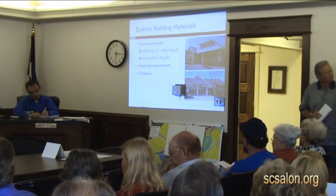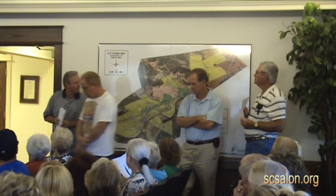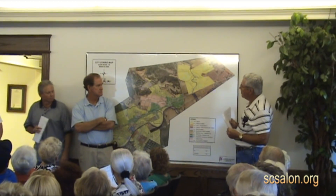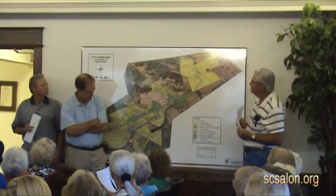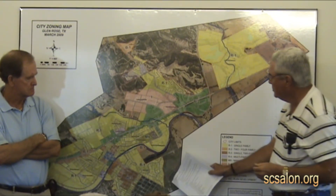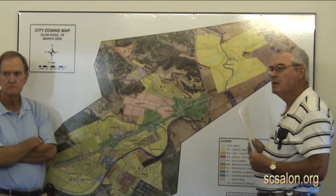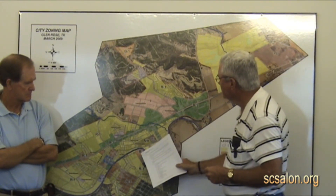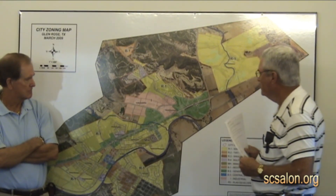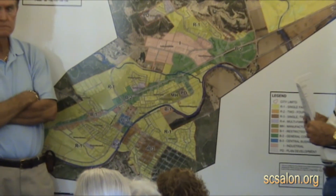Audience member: Are you saying that there are no apartments? Speaker: We did not take out apartments — they would still be allowed. On the zoning map on the wall, yellow is single family, and then the orange or brown areas are where multifamily is allowed, including duplexes. That zoning is on the south side of the city and a few pockets to the west. Everything outside the city limits — that zoning wouldn't apply there. Orange is R2 or R3, and there's not too much zoned for it.